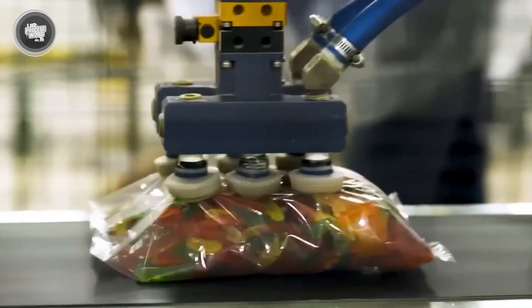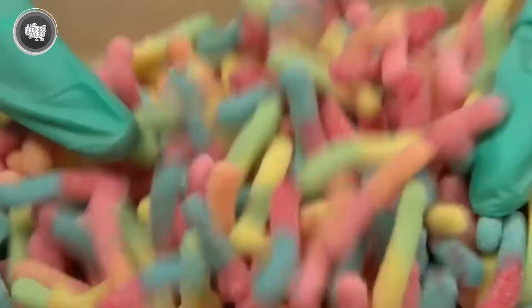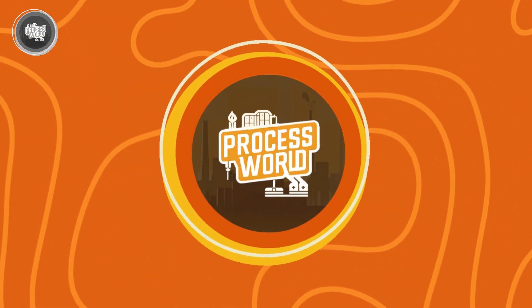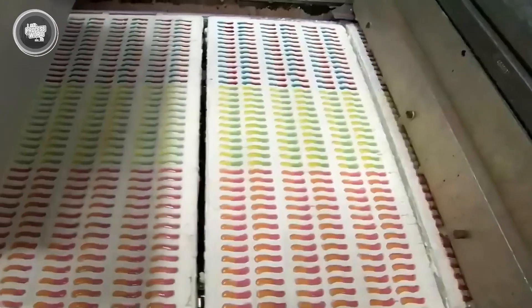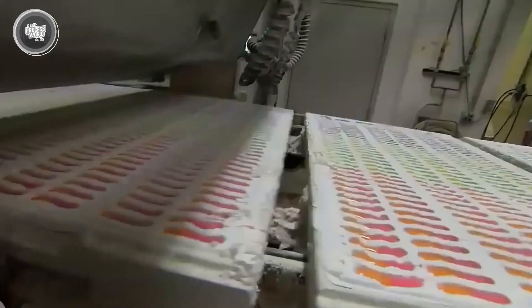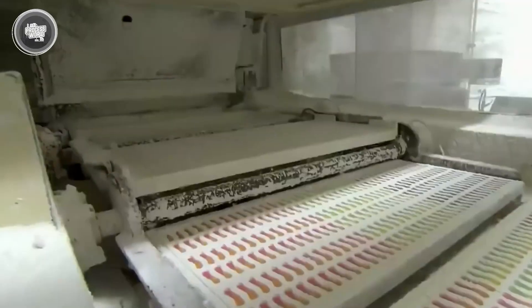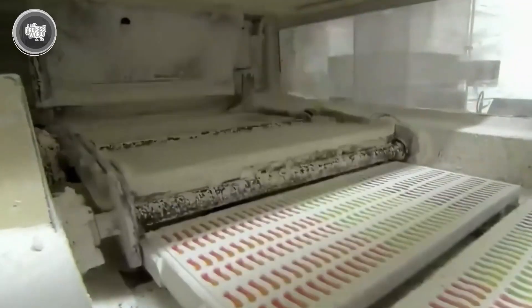Then comes the labeling and branding — logos, flavor descriptions, and nutritional information are stamped onto each package so they're retail-ready. And that's it! Which part of the factory process surprised you the most, and would you ever want to try making your own at home? Share your thoughts in the comments section below.